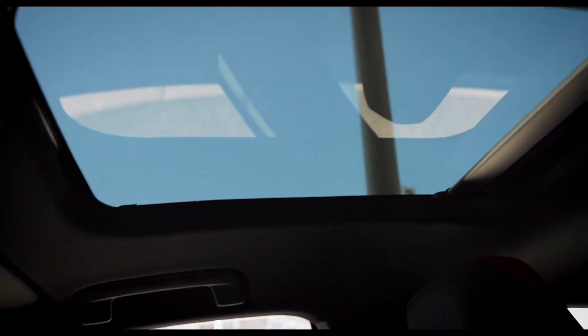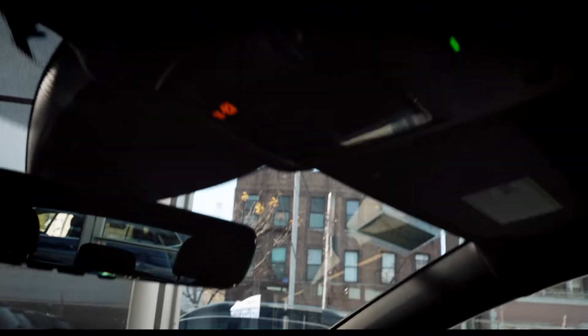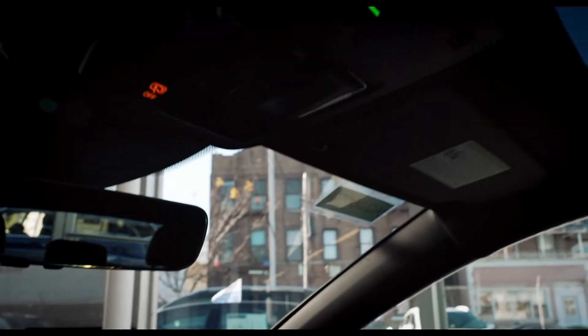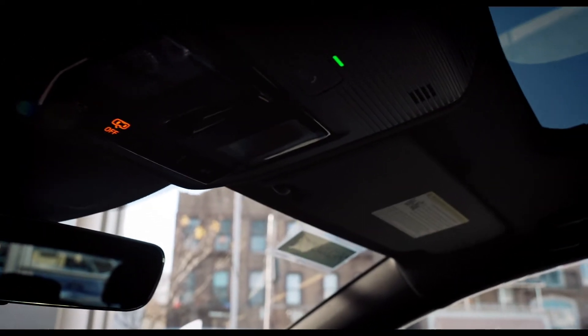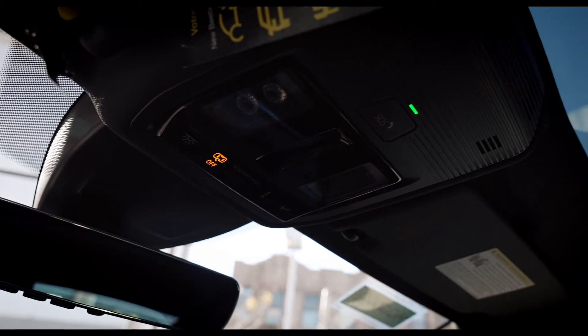This is the panoramic moonroof that is a little bit bigger than average, but still not as big as some. The SE comes with a frameless frame for the rear view mirror. Another bummer for the Mark 8 — they did away with the sunglass holder. So that's in replacement for all the carnet type of stuff, the safety features — kind of like Volkswagen's OnStar type of service.